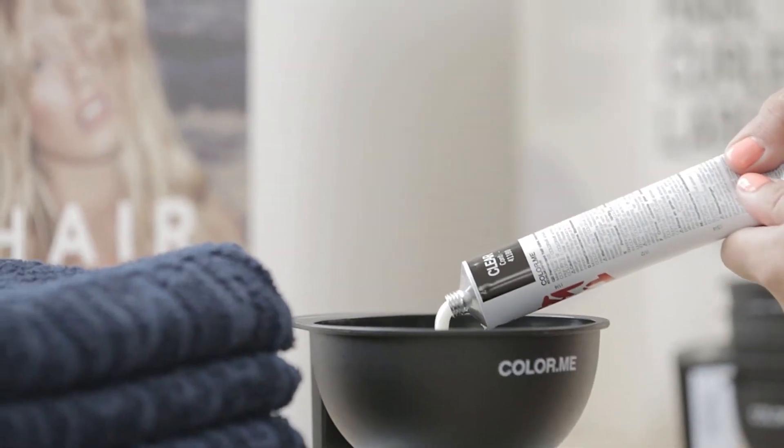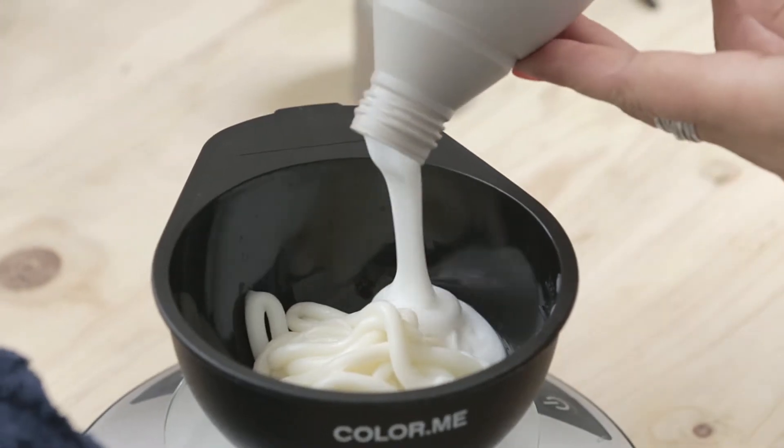You know those kinds of clients coming into the salon showing you pictures of celebrities, and you can tell those colours are not only made by a colourist but by the sun. Now with the Colour Me Clear Tone we have the opportunity to put sun into the hair that actually comes out of a tube.